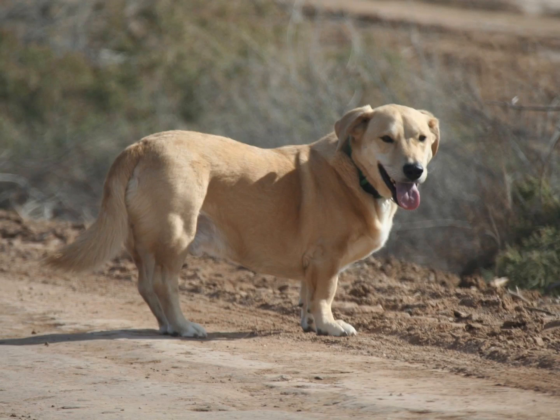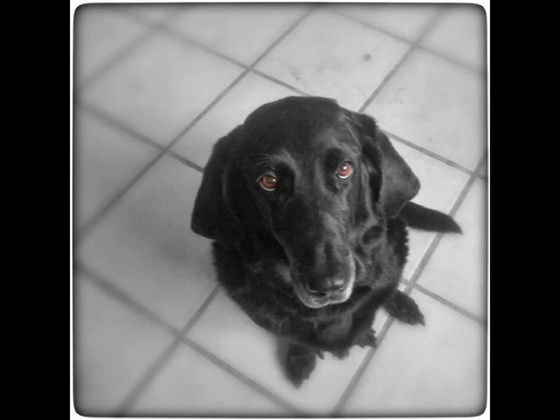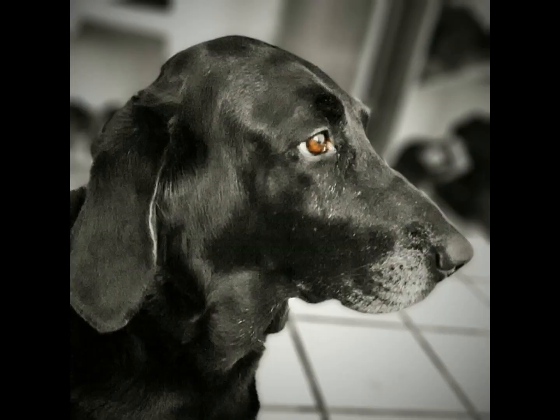Bassadors are the offspring of two very different parents, so their ideal living circumstances will vary from dog to dog. Bassadors, in general, crave attention, especially from their favorite person, and will require a large amount of space to roam. The Bassador could be the dog for you if you desire a dog with a distinct appearance and a strong sense of loyalty.